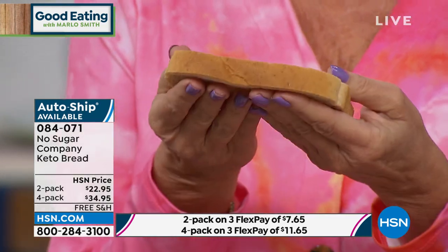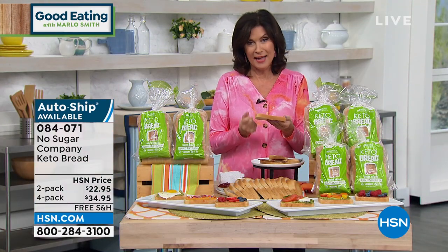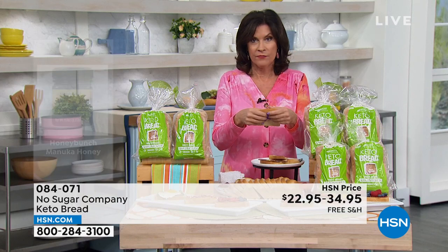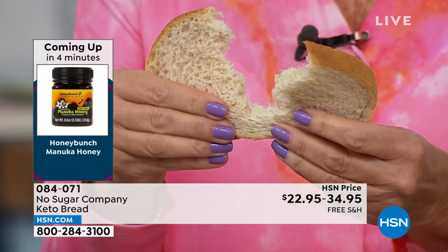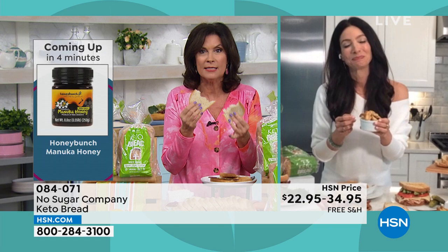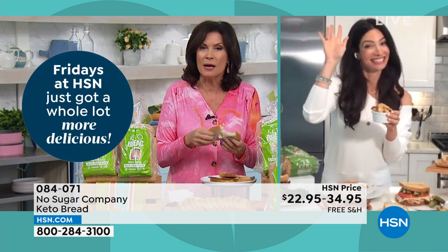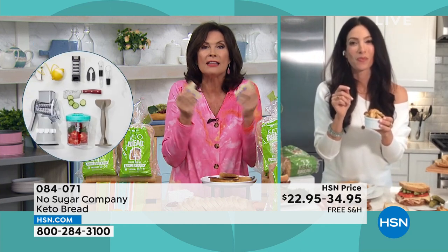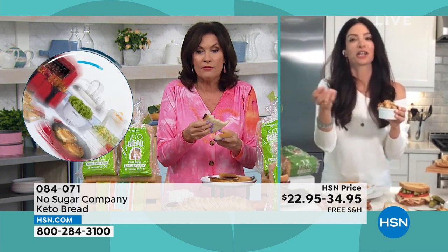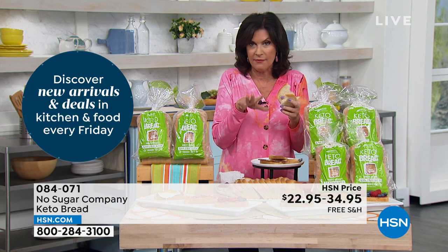This is going to make the best PBJ — it really is the same exact consistency, doesn't fall apart, toasts perfectly. You are going to enjoy bread again without feeling guilty. It's been pounded into our heads — don't eat bread, don't eat carbs. Well, eat it, because you can. And it is absolutely delicious. A lot of regular slices of white bread have 12 to 15 carbs — this has two net carbs and no sugar. No hidden sugars. You don't have to be on keto to enjoy it. You can have your sandwiches again, your avocado toast again, and your grilled cheese — and you're not cheating.